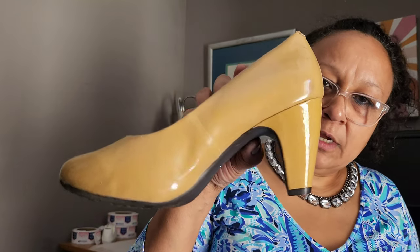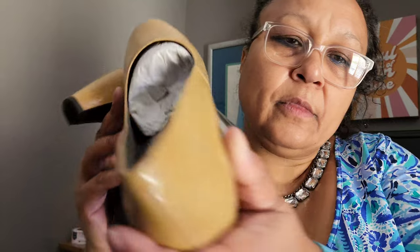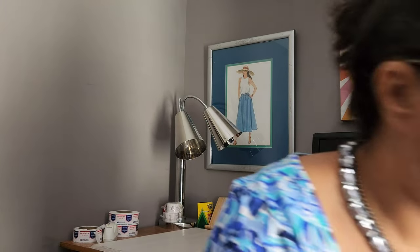The last shoes are Easy Spirit — kind of a camel tone patent leather with not a lot of wear. That was actually all the shoes I got, so let's move on.